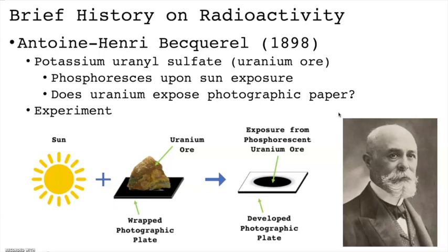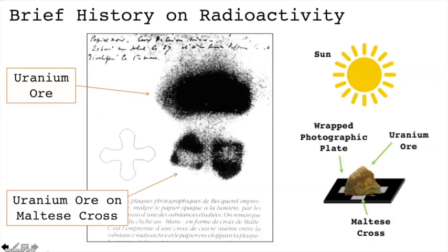Sunlight was needed to make the uranium ore phosphoresce, similar to how glow-in-the-dark stickers need to be charged in order to work. The plate was wrapped in paper to ensure that the phosphorescent uranium was causing the exposure and not the sunlight. A variation of this experiment involved sandwiching a metal Maltese cross between the uranium ore and wrapped photographic paper. You can see the outline of the Maltese cross within the uranium ore's silhouette, indicating these mysterious rays had difficulty penetrating high-density objects like metals.